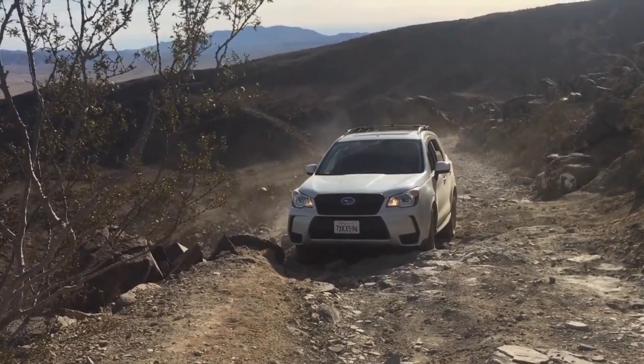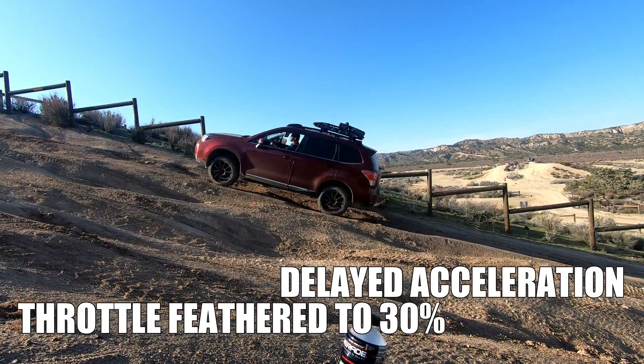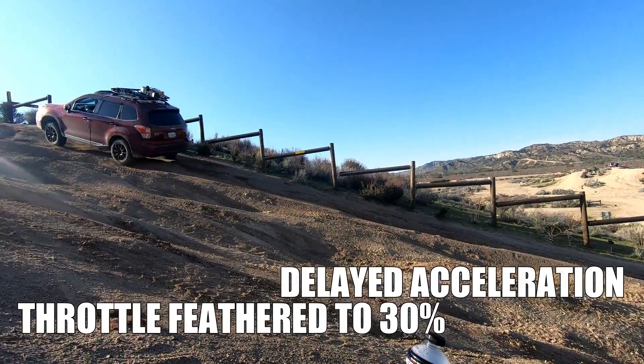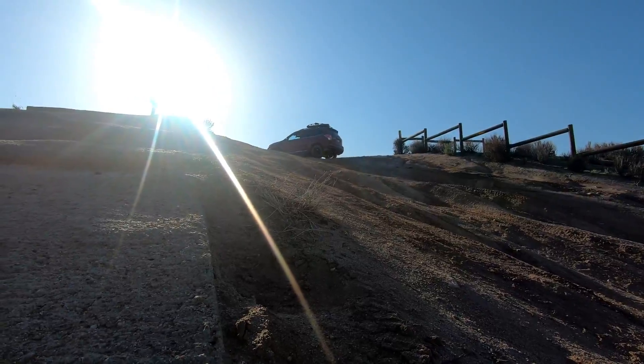Here is the perfect example. I want you guys to listen in on how the CVT operates. That was a lot of spool-up time, and the CVT was struggling.